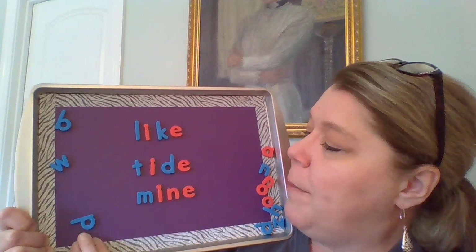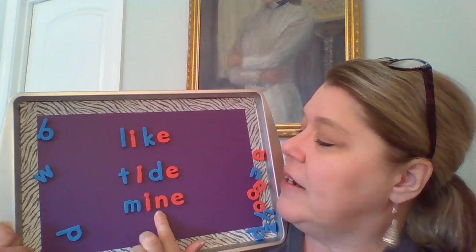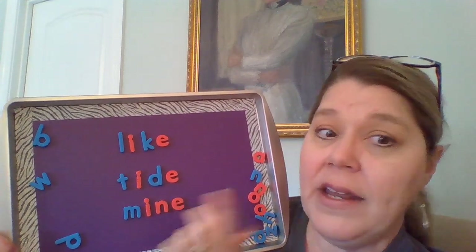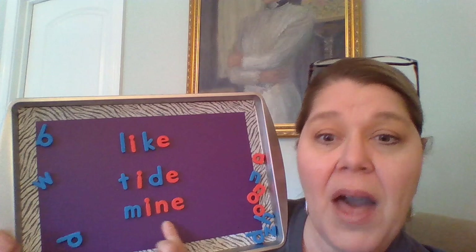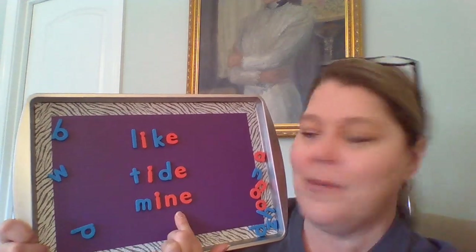Try this one down here on the bottom. M-I-N-E. You don't hear that E — it's silent. But he's telling that I, 'say your name.' M-I-N-E — like when you saw your Easter basket, maybe you said, 'that's mine.' Very good.